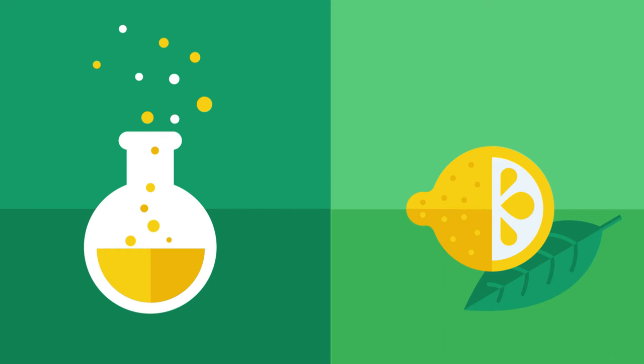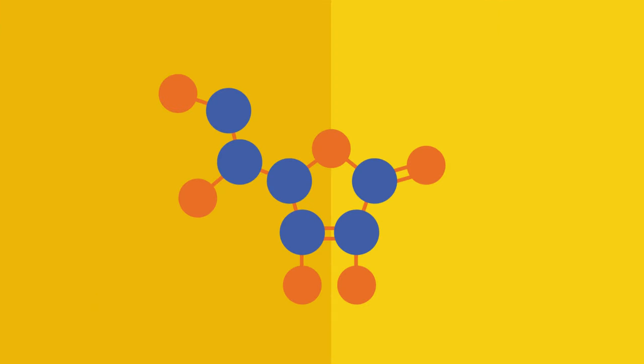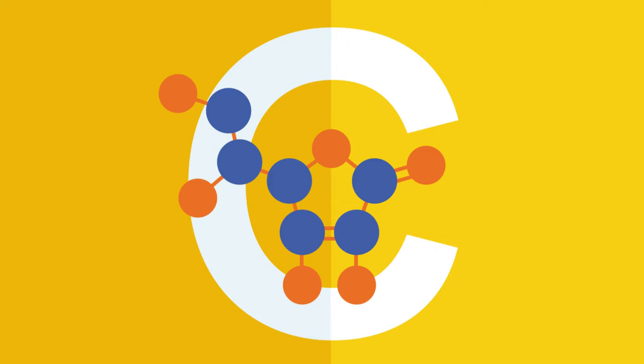Food additives can be invented by scientists or inspired by nature. For example, lemons naturally contain an antioxidant called ascorbic acid, also known as vitamin C.